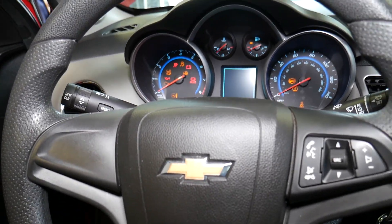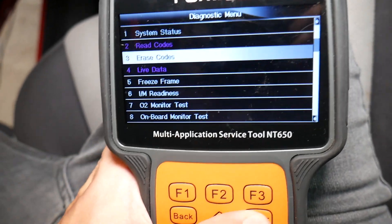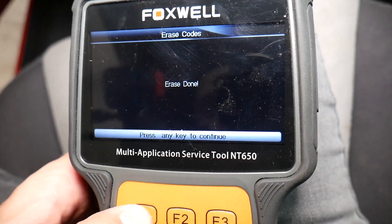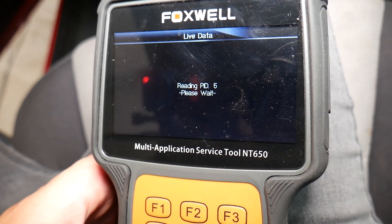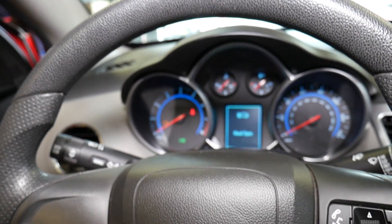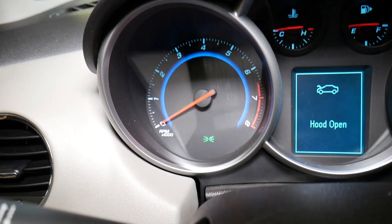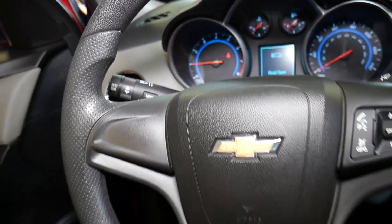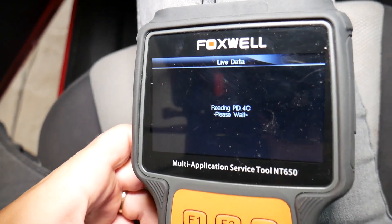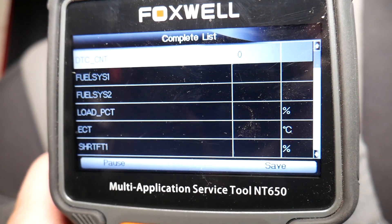The sensor has been replaced. I'm going inside now — I'll turn the ignition on. We lost communication, so we're going to click Erase Codes. Erase is done. Click Live Data and let's wait for it to load one more time. While it's loading, I'm going to start the car. Let's see if the engine light is on now — so far, nothing.